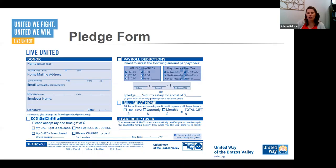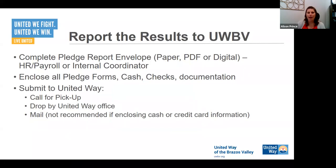So that's the pledge form, and the digital is pretty much the same. The next two steps are covered in other trainings, so now we're jumping to step five — the last step of the campaign, which is reporting the results to United Way. It seems pretty obvious, but it's amazing how often, when we're getting into April trying to finalize our numbers for campaign, we're calling people and they say, 'Oh yeah, it's just sitting on my desk — I need to get to it.'